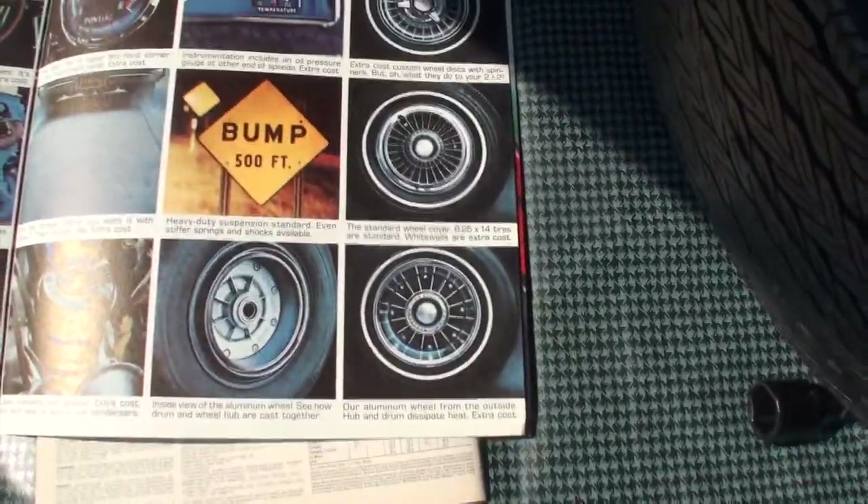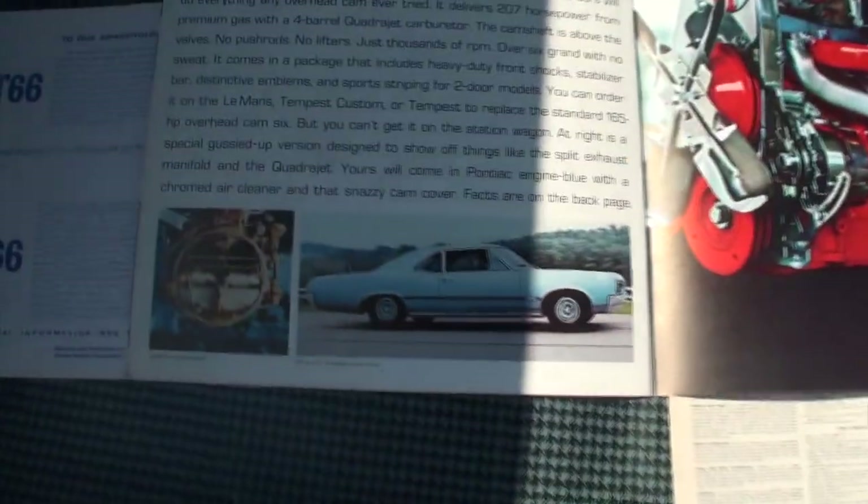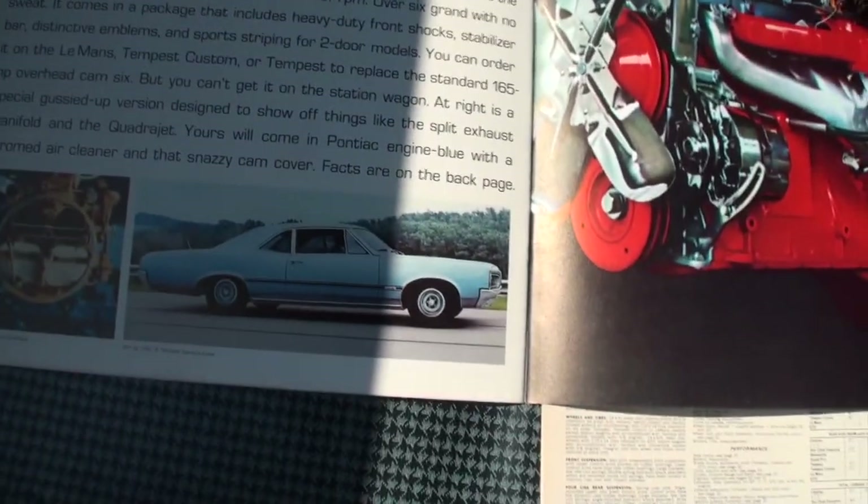These wheels were never actually GTO wheels — they put them on the order chart but they were never actually manufactured. And there's your Tempest Sports Coupe.